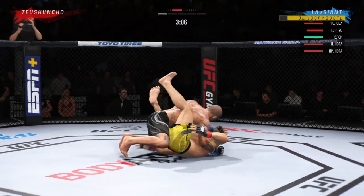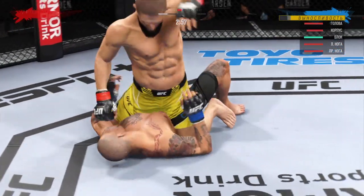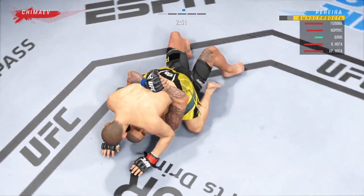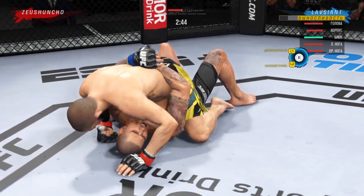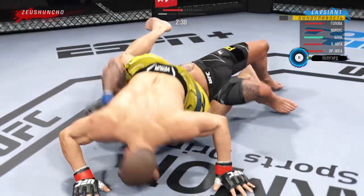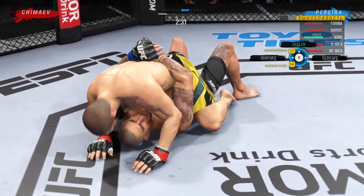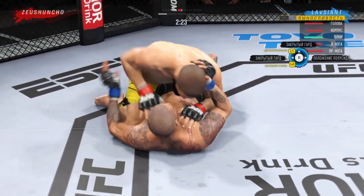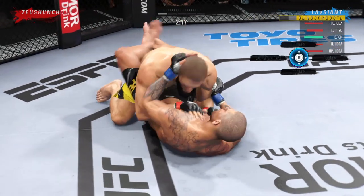He actually got the takeout. The bottom fighter is trying to control posture but is unable to do so, and now he's in a lot of danger. He's got to grab that head or he's going to get blasted. How many can he take? Anytime you are in a ground fighting situation with this fighter, you're potentially playing with fire.